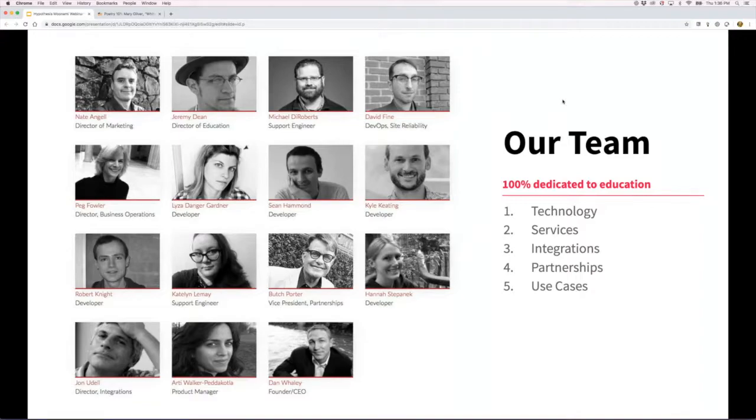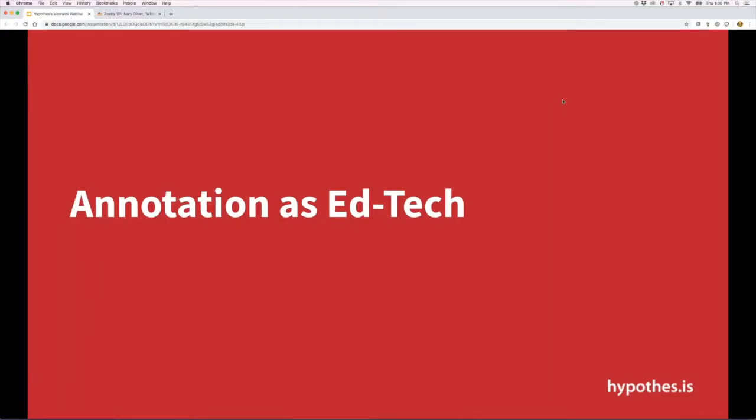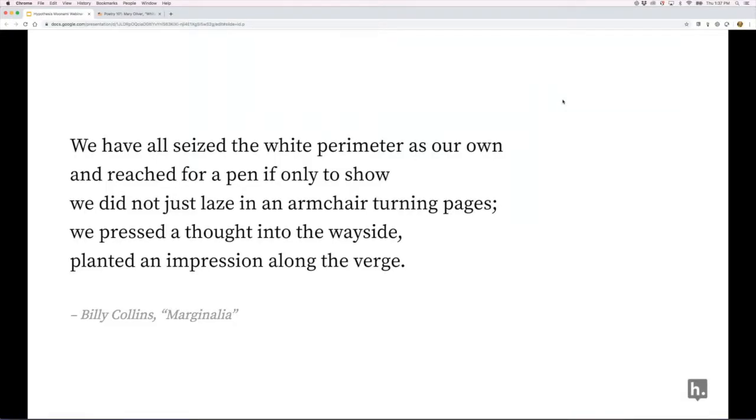My colleague Nate and Butch may be in the chat. I'm going to talk largely about the education context, but keep in mind that collaborative annotation — being able to write in the margins of websites and digital documents — has value across a wide range of verticals, including corporations and law firms sharing documents. When I taught high school and college English, I would hand out a Billy Collins poem called 'Marginalia,' his ode to annotation.